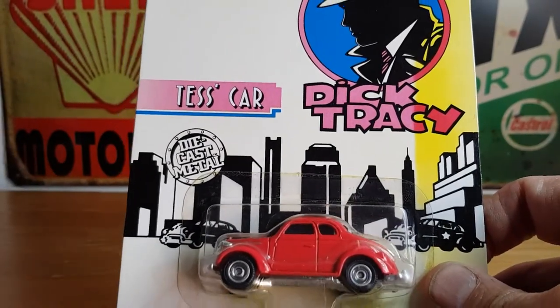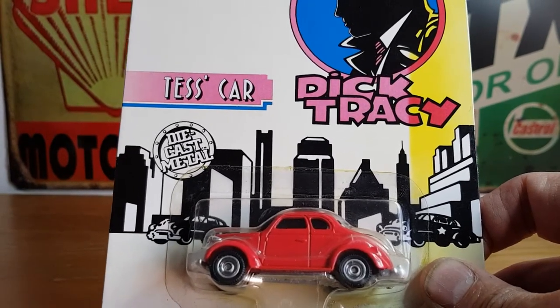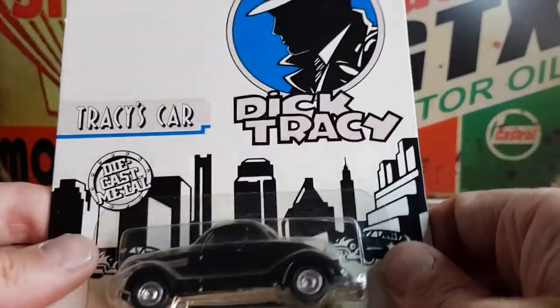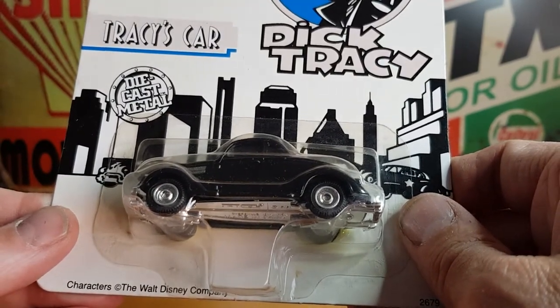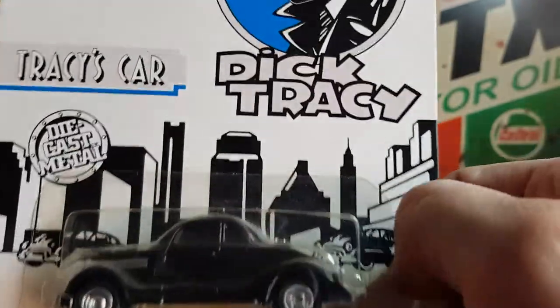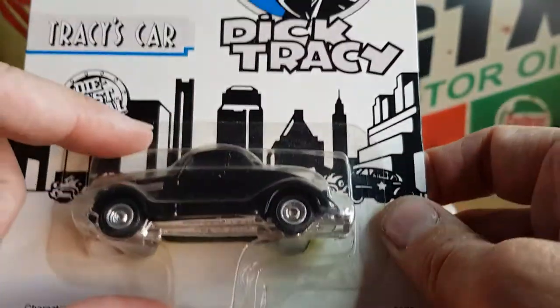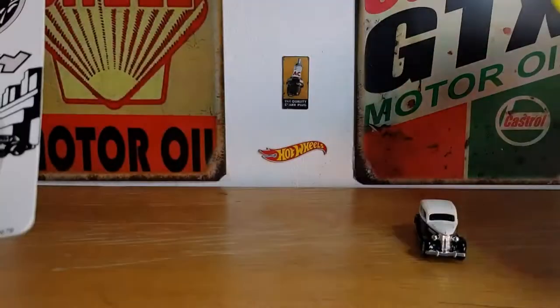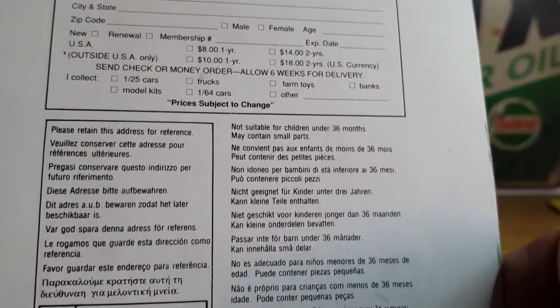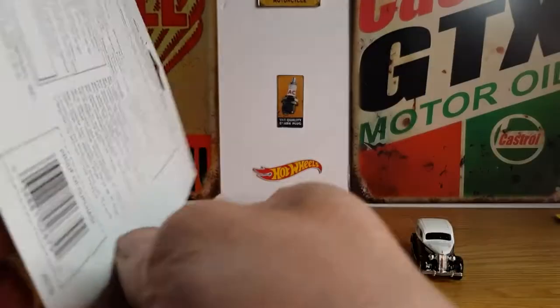This is Tess's car, which I believe is a 1937 Plymouth Business Coupe. And I got Tracy's car — Dick Tracy's car — which I believe is a 1936 Ford V8 Deluxe Coupe. It's funny because I've looked all over the boxes and it doesn't say anywhere that I can see. It just says the character's cars — Tracy's car, Tess's car, and the police car. But I like to look them up. I don't really know a lot about 1930s cars, so I had to look them up.